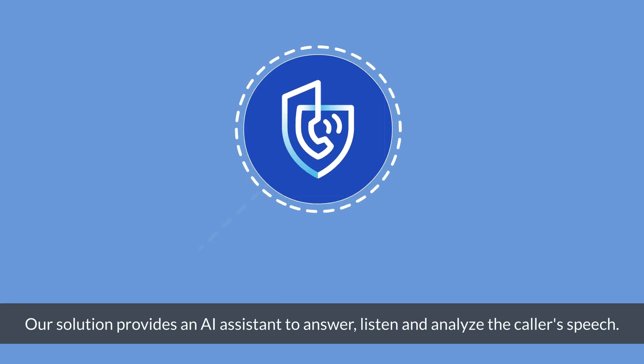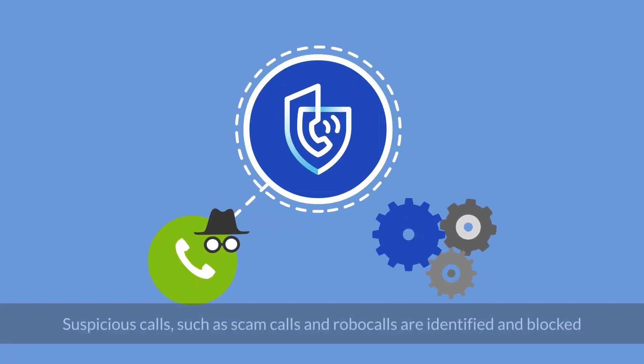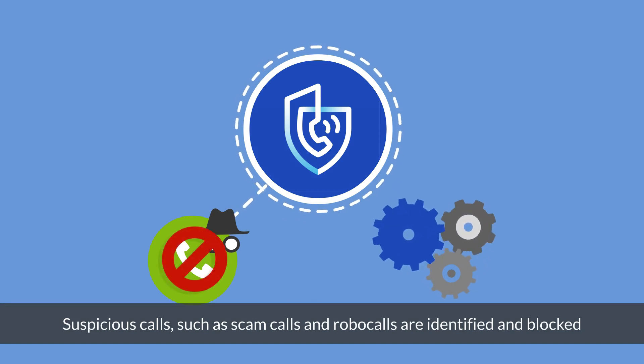Our solution provides an AI assistant to answer, listen, and analyze the caller's speech. Suspicious calls, such as scam calls and robocalls, are identified and blocked.